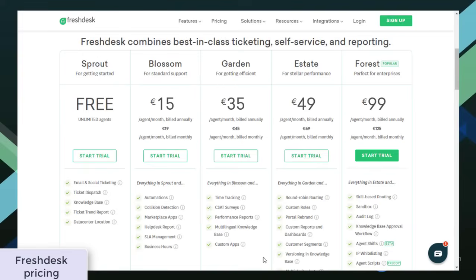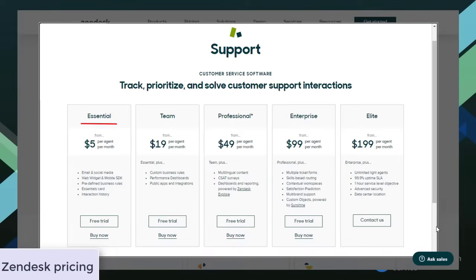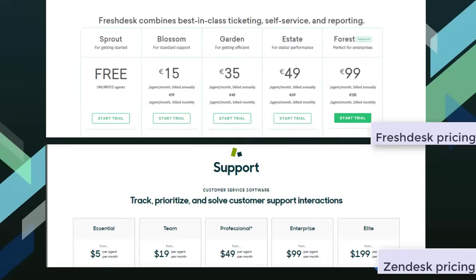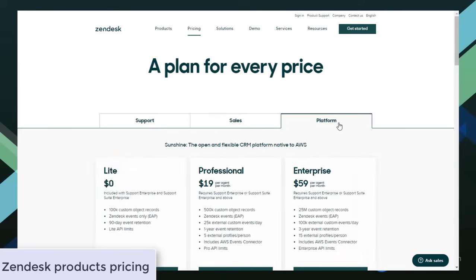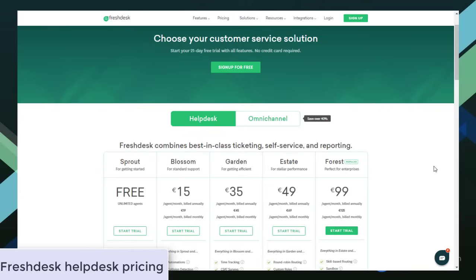Zendesk's plans are Essential, Team, Professional, Enterprise, and Elite. Freshdesk offers a free starting plan for an unlimited number of agents, while choosing Zendesk's cheapest plan, you start with $5 per agent per month. If you compare Zendesk versus Freshdesk plans one by one, you will find Freshdesk to be slightly cheaper. The main difference is that on Zendesk, you can buy each product separately or combined in a suite. On Freshdesk, all features are united in a single product — you can't purchase them separately.